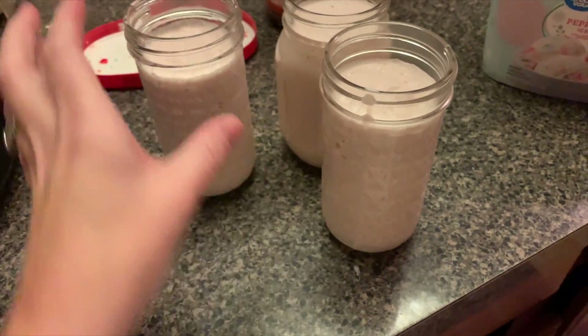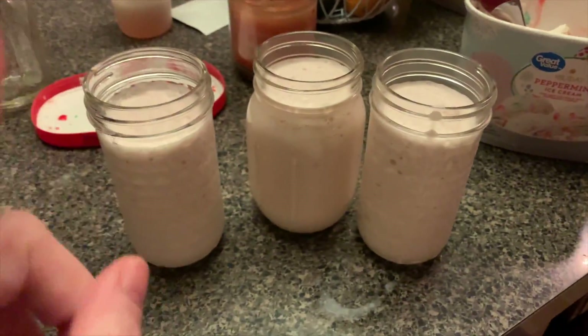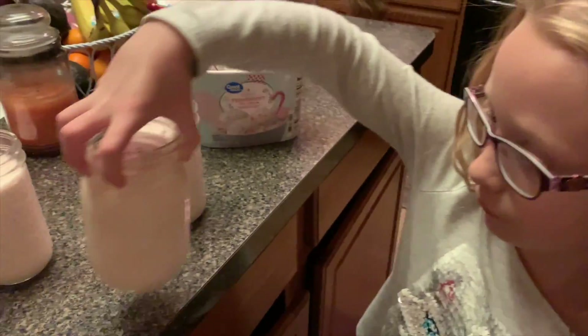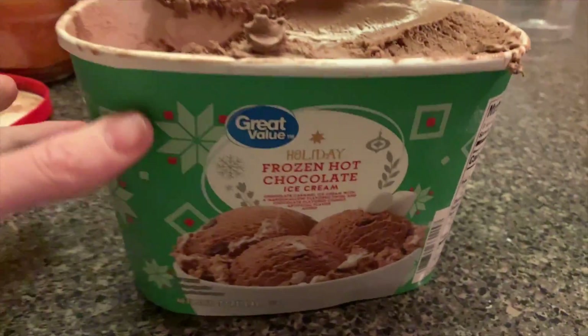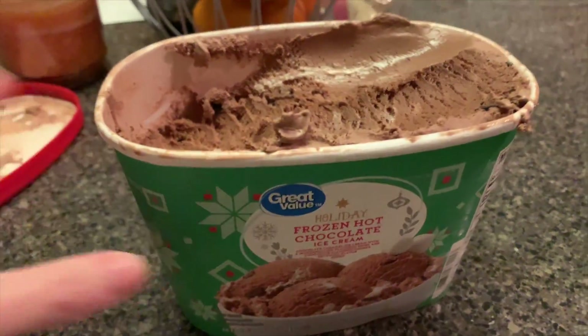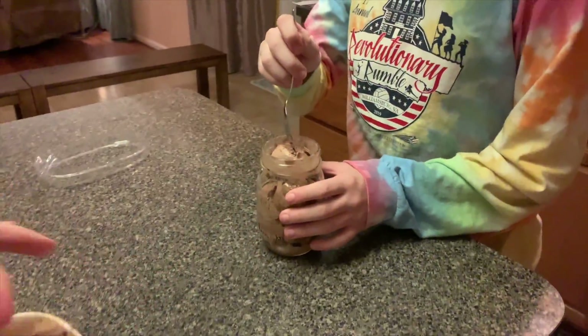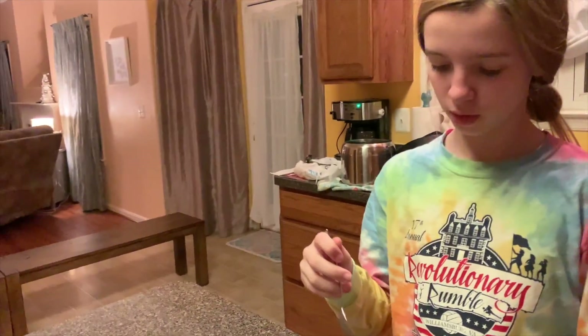For our Wednesday night dessert, we have peppermint milkshakes. We are using this holiday peppermint ice cream, and oh my gosh, it is so good — I just tasted it, it's delicious. Hayley doesn't like mint and she doesn't want a milkshake, so I just put her ice cream in here — she is having this holiday frozen hot chocolate ice cream. They're deals at $1.97 at Walmart. The peppermint is heavenly. The frozen hot chocolate one tastes just like chocolate ice cream — it tastes like hot chocolate.